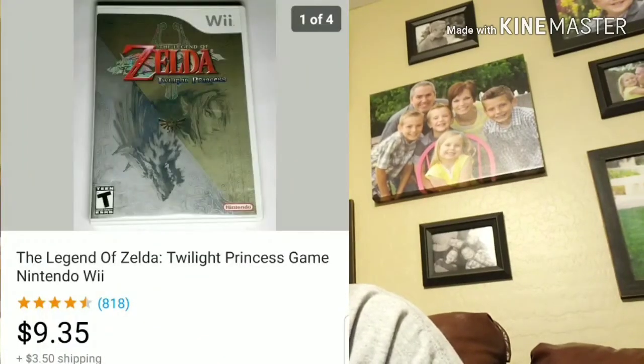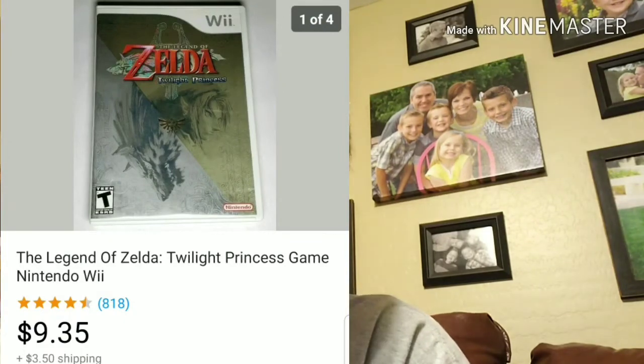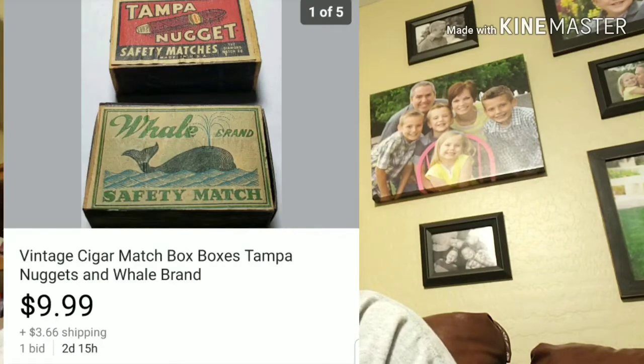Next is Zelda Twilight Princess for the Wii — sold for $9.35 plus shipping. I picked that up as part of a lot, so I don't have an exact price I paid for that. Next up is some vintage matchbox boxes — there are two of them. This sold for $12.50 plus shipping. The picture says $9.99, but someone offered me $12.50 as a buy-it-now and I took it. I picked this up at a yard sale — just a Ziploc bag full of old items, two bucks. Just these two matchboxes sold for $12.50 plus shipping.